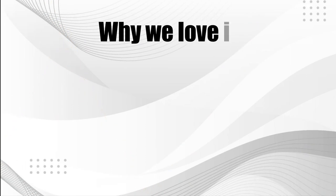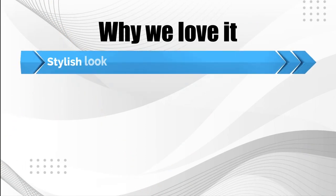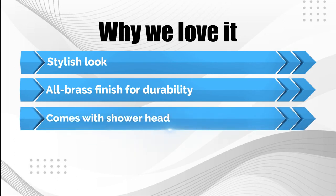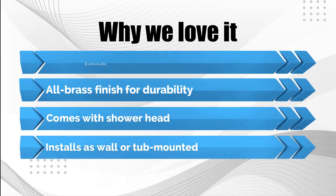Why we love it: stylish look; all-brass construction for durability; comes with shower head; installs as wall or tub mounted.